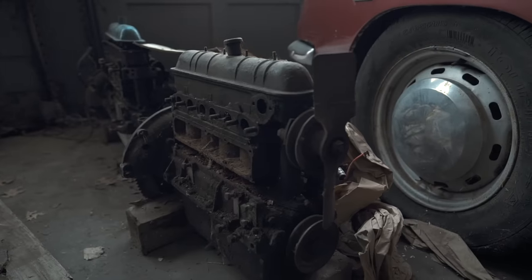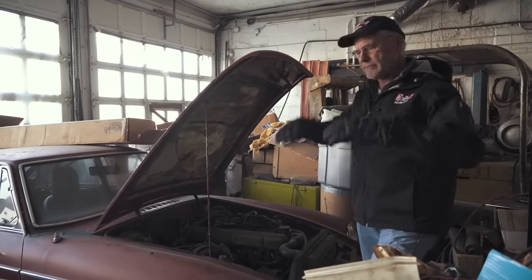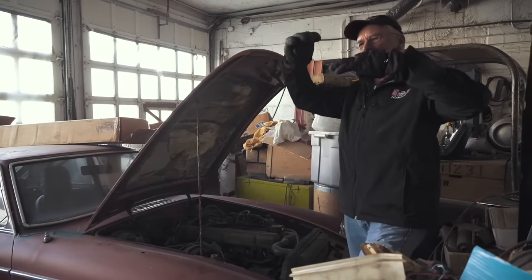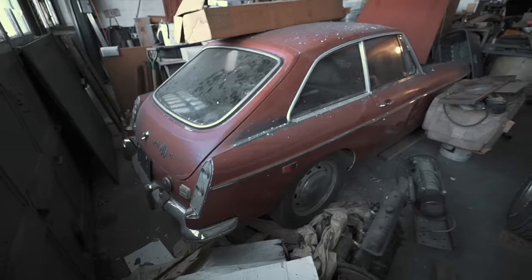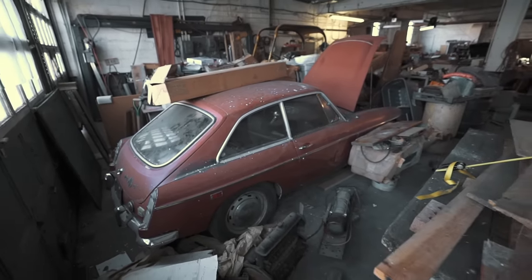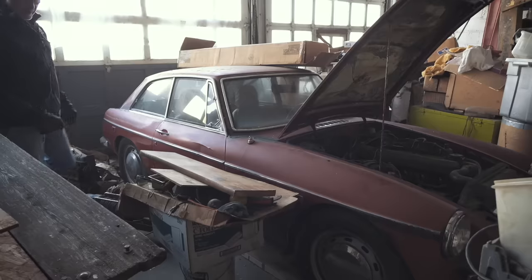Less than 20 percent came with automatics — I think the number is 17 percent, out of a total production of about 8,000 worldwide. If you think about an MGB, MGC, Austin-Healey, Jaguar — this was kind of a lowercase Healey or Jaguar coupe, almost. A big six in a lower-priced MG body. That's a neat car.